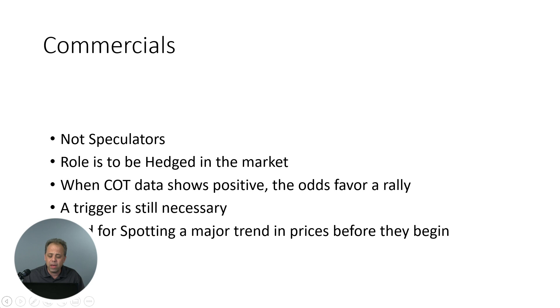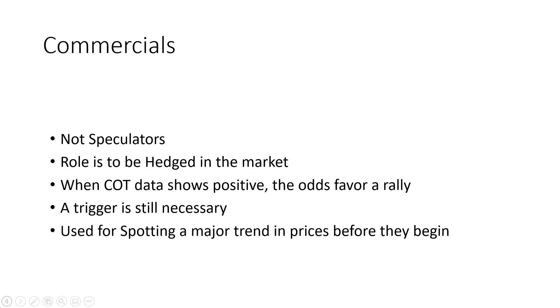Typically, the way he looks at this is when the COT data shows a positive net position, the odds really favor a rally. Jake loves to talk about how commercial traders are the people that are in the business — they have probably decades of experience and have a pretty good idea of what the market's likely to be doing, whether it's soybeans, oil, or whatever. The commercial traders are truly considered the pros in the market. When the COT data shows positive, the odds really favor a rally. He does like to use a trigger, and he likes to use it as a way of spotting major trends in the market.